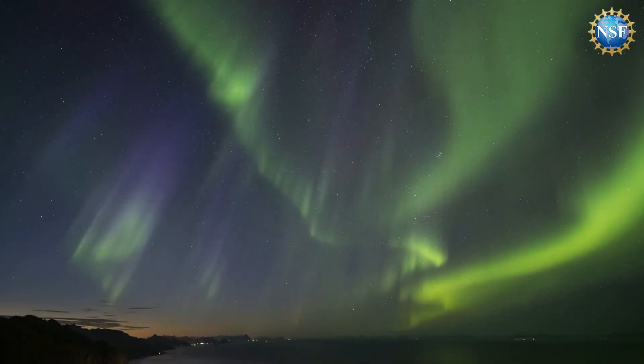It's quite a spectacular thing, and over the next year or so, we'll see more of this activity. So keep an eye out for the northern lights.